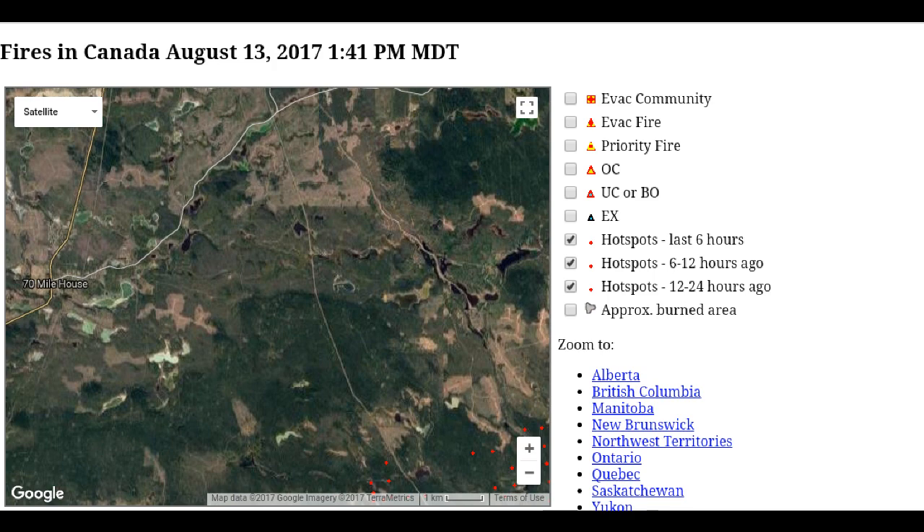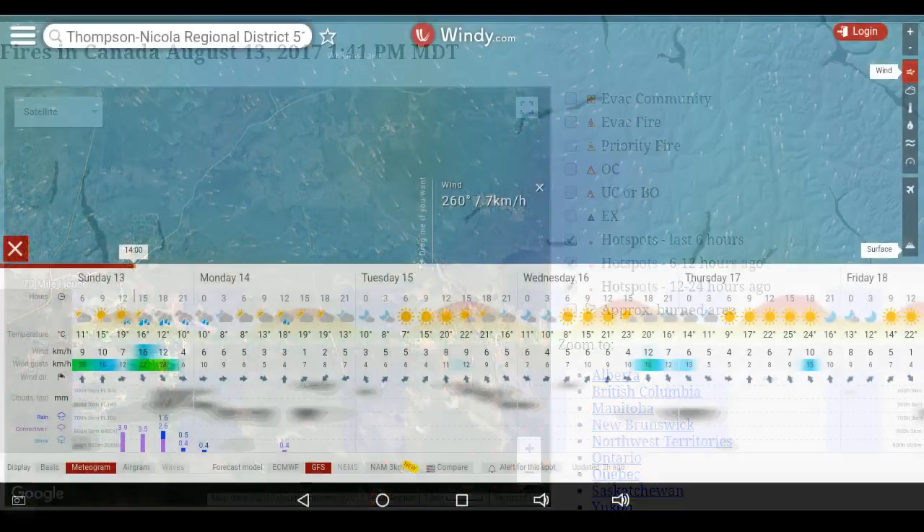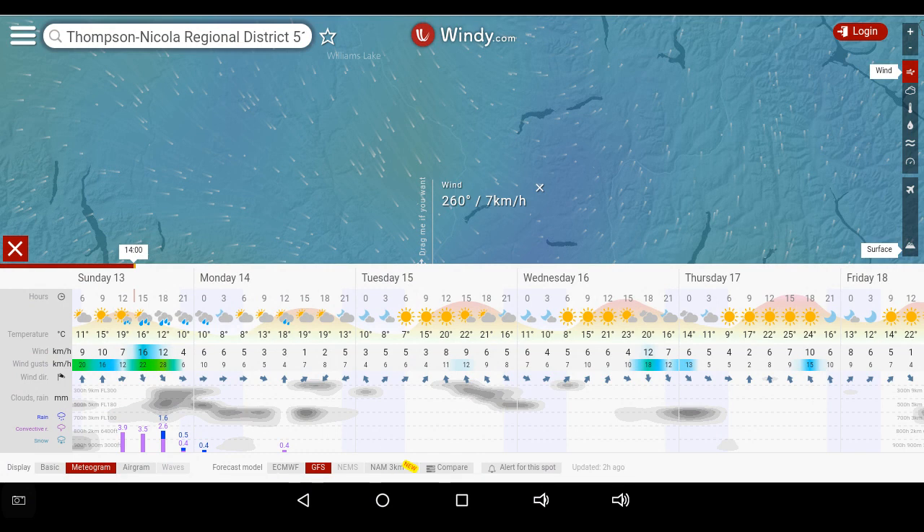I'm jumping over to Windy — it's coming from the southwest primarily at the Big Bar cam at seven kilometers an hour. We're seeing some cloud in the forecast, increasing over the next three to four hours, and I'm showing an indication of rain and continuing cloud cover.